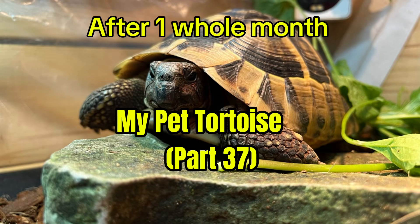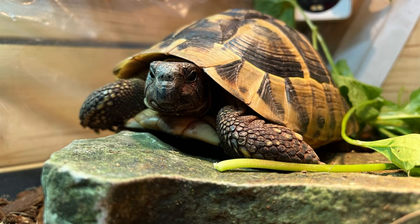Hi guys, welcome back to another video today. We're going to be doing Life at Torch Park 37, and he's going on a road trip.